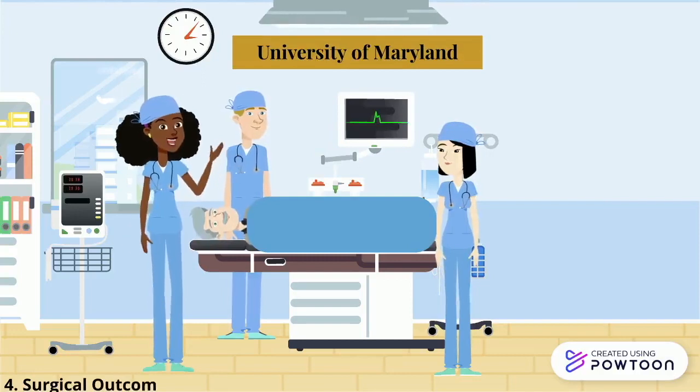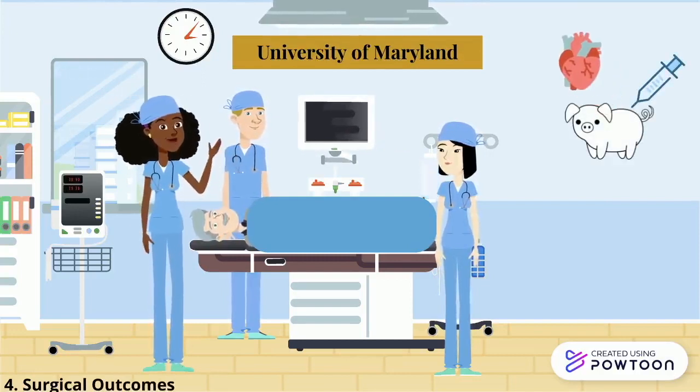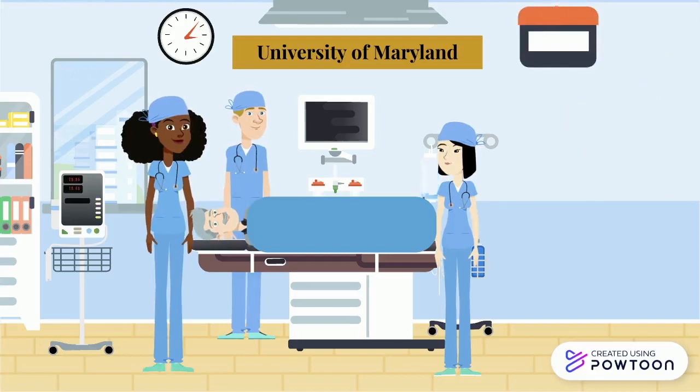On January 7th, 2022, Dr. Griffith and Dr. Mohidin removed the pig heart from the adult donor pig after altering its genes during its embryonic growth. The heart was stored in a box engineered to keep it vital until it was transplanted into Bennett's body that same day.